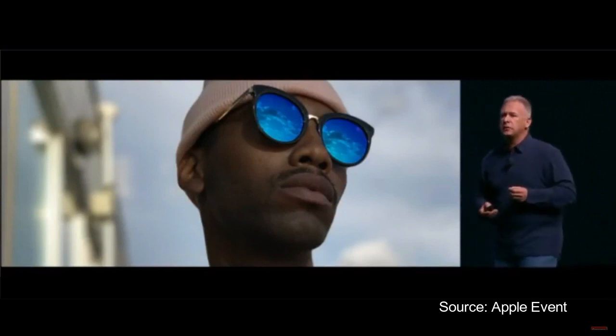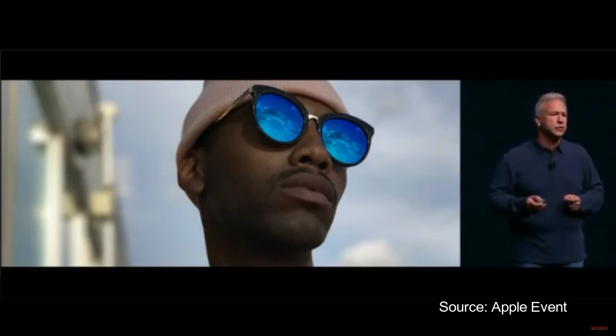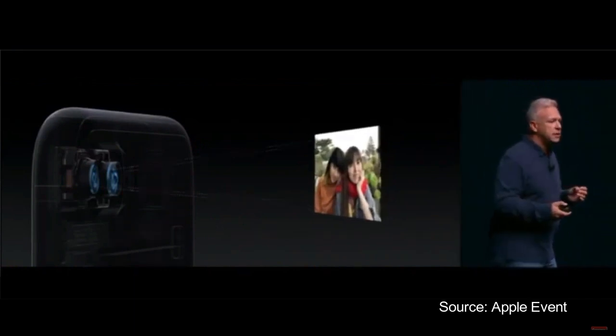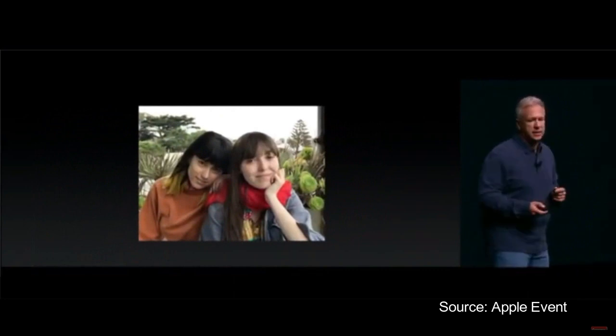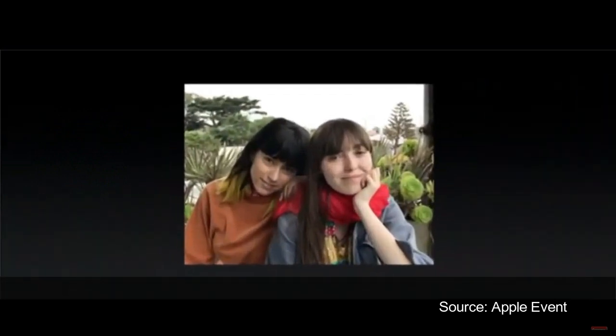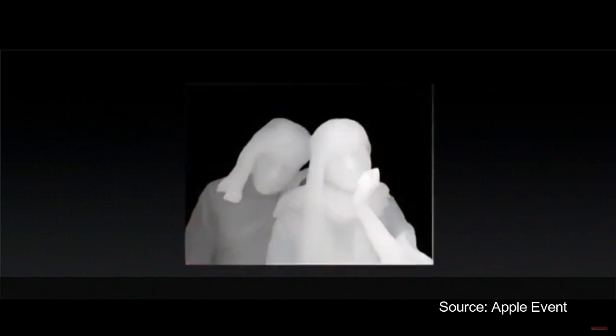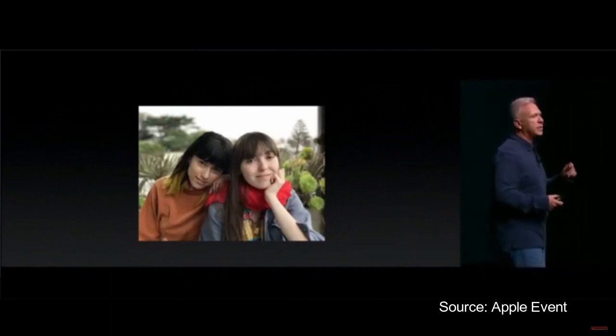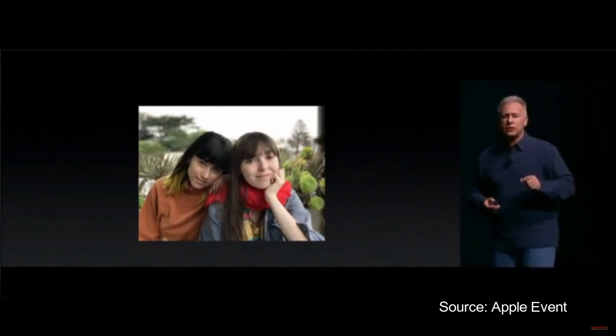What the engineering team has been doing — hardware and software working together — is truly remarkable. What they're able to do is, when we take a picture, use the ISP to scan the scene, use machine learning to recognize people and faces, and then create a depth map of that image from the two cameras and the software. They keep the people in the front sharp and focused and apply a beautiful blur to the background. This is a huge breakthrough in what can be done in a smartphone in photography.